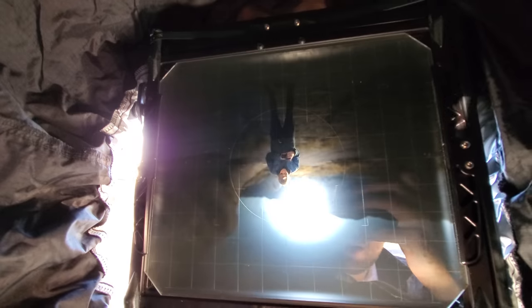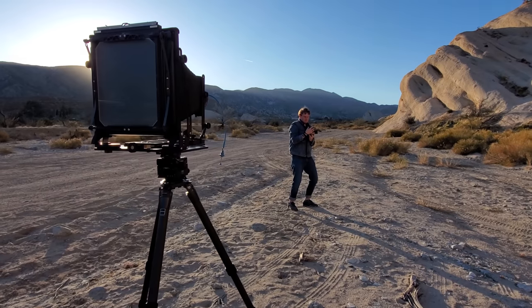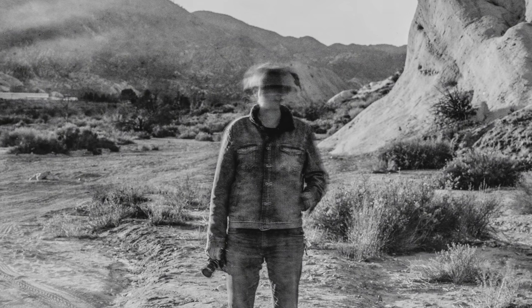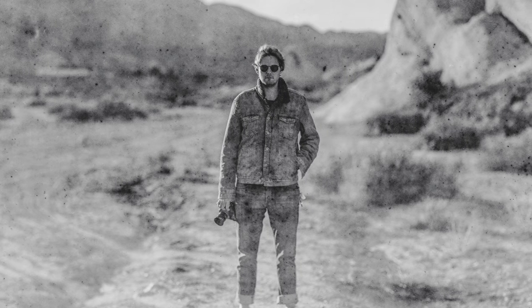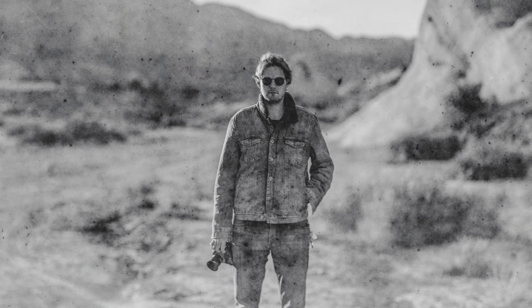We tried replicating something we had seen online where the subject's face was kind of motion blurred out. So I had Caleb slowly rotate his head over the course of the exposure — like the Exorcist. Caleb can actually rotate his head 360 degrees. Unfortunately, this shot only turned out okay in my opinion, but we followed it up with another portrait, and I gotta say that shot is one of the best. The shallow depth of field makes the whole scene feel miniature, even though Caleb is like 8'2". I think this is the best portrait I've ever taken, and the texture of the film really lends itself well to the mood of the image.